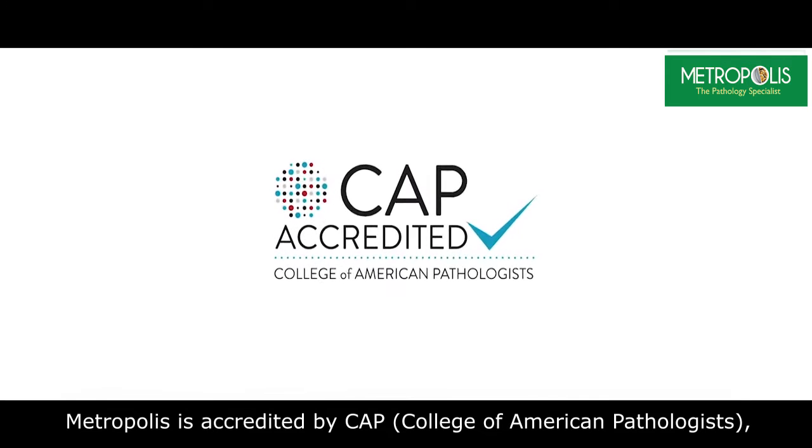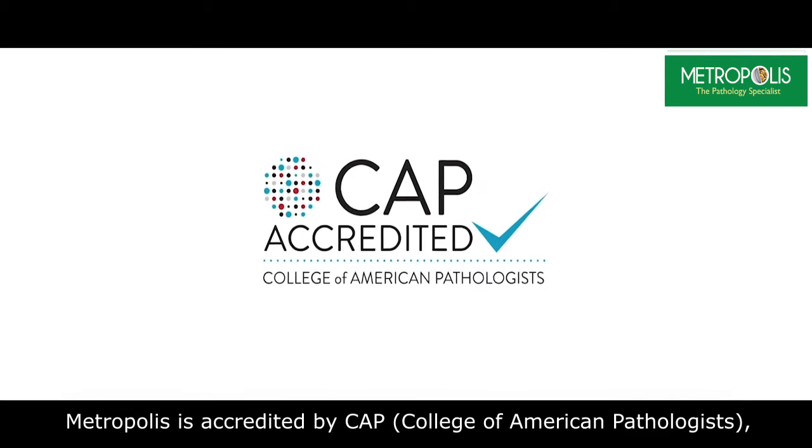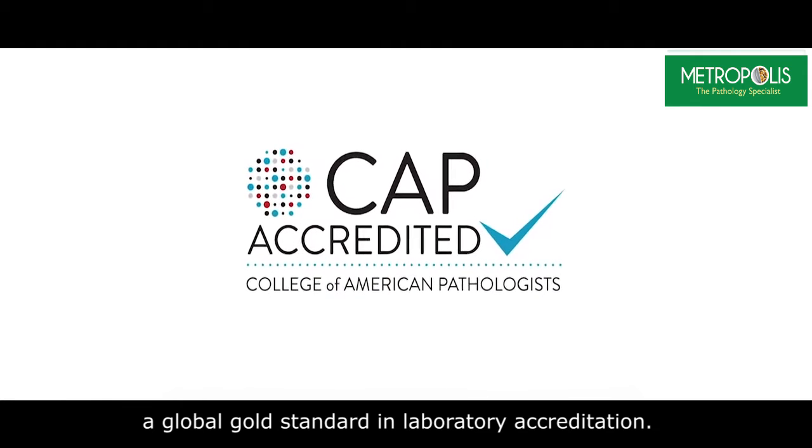Metropolis is accredited by CAP, which is the College of American Pathologists, a global gold standard in laboratory accreditation.